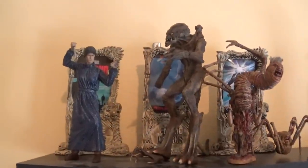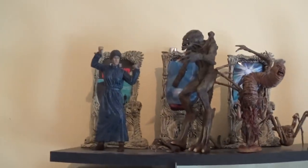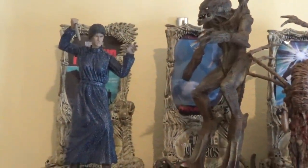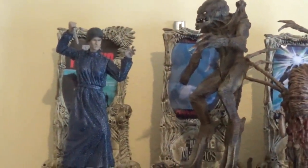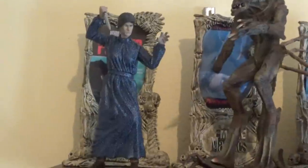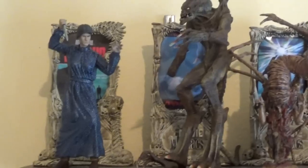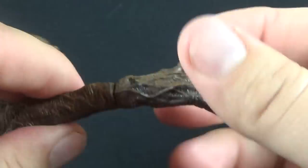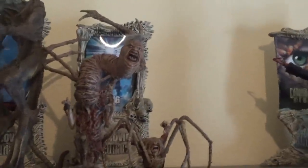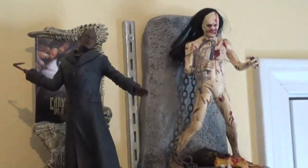Up here I decided to do some McFarlane Movie Maniacs figures that don't really go with any other series. I kind of put them up here with their backdrops. I got Norman Bates from Psycho, Pumpkinhead whose hand broke off while reviewing him, The Thing in two different versions with a space open for the third version coming next week, Candyman, and just because they had no better place to go, there's my Castle Freak.